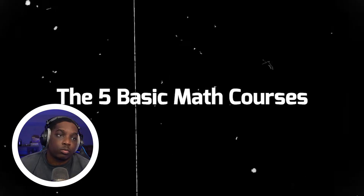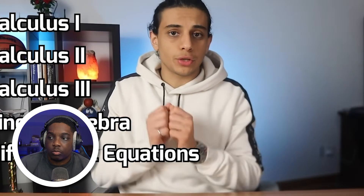Differential equations is, in my opinion, the most important math class that you can take. Whether you're in mechanical, electrical, software, or architectural engineering, there are a few math courses that we all have to take. They are calculus 1, 2, and 3, as well as linear algebra and differential equations. These are the math courses you're going to take regardless of your engineering degree. There are obviously more math classes you'll have to take, but those differ based on your engineering major.